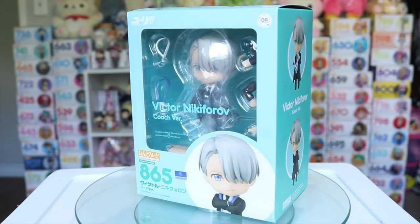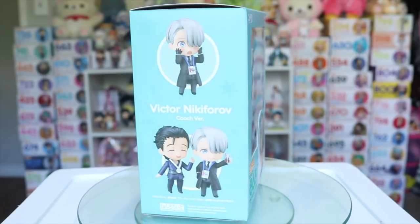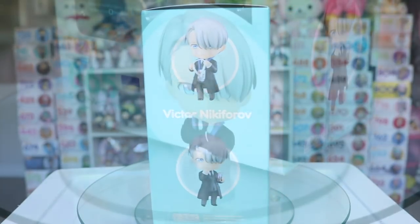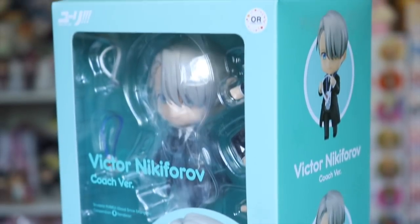Likewise from Yuri on Ice, I also got my best boy Victor in his coaching outfit. That is most iconic for the one pose he can do with a surprised face and hands up to his blushing cheeks. He is so adorable, although I still am holding out for a young Victor version.